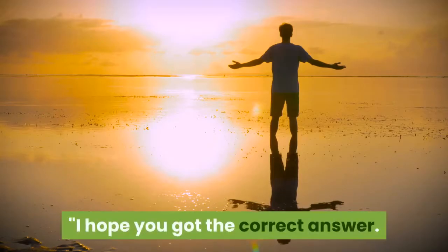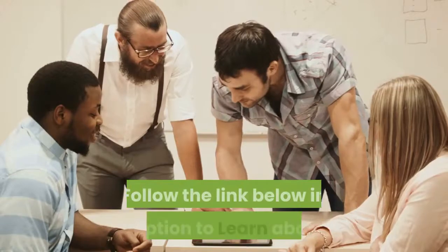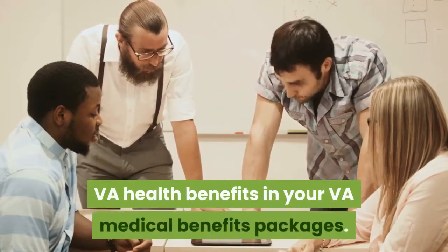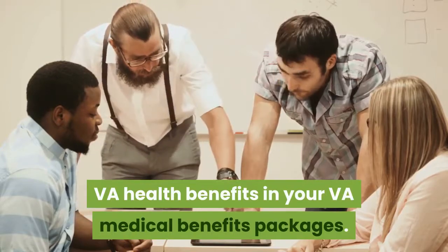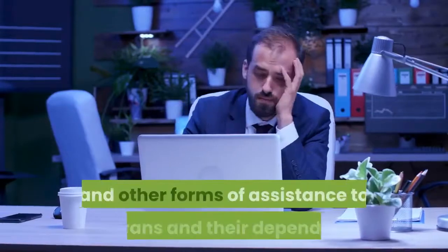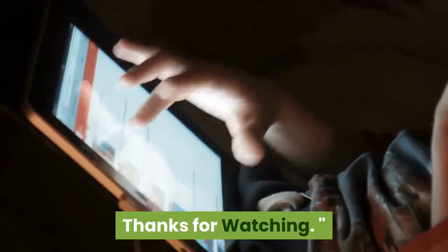I hope you got the correct answer. Good news for VA aspirants — follow the link below in the description to learn about the VA health benefits in your VA medical benefits packages. Veterans Benefits Administration provides financial and other forms of assistance to veterans and their dependents. Thanks for watching.